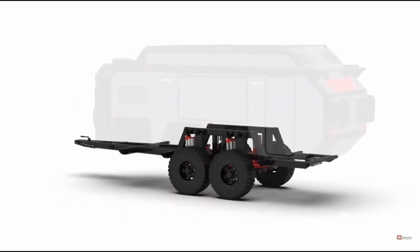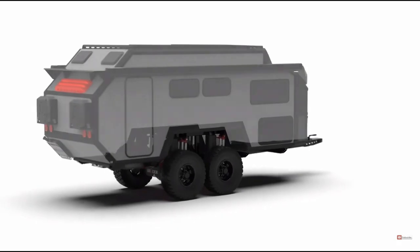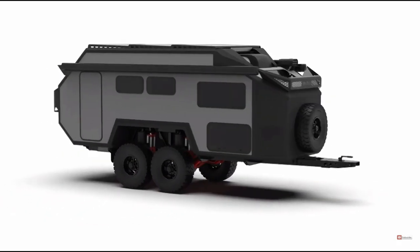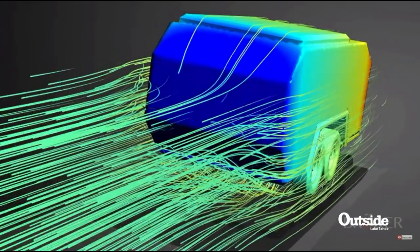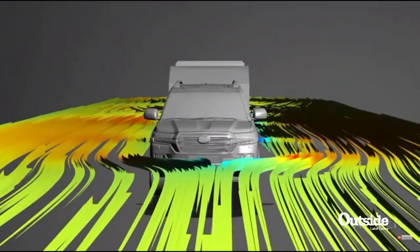The EXP7 has been designed in two formats. The PT features the patented Bruder roof lift mechanism, and the GT has a taller fixed roof line. Both are aerodynamically designed and come with an identifiably Bruder silhouette.